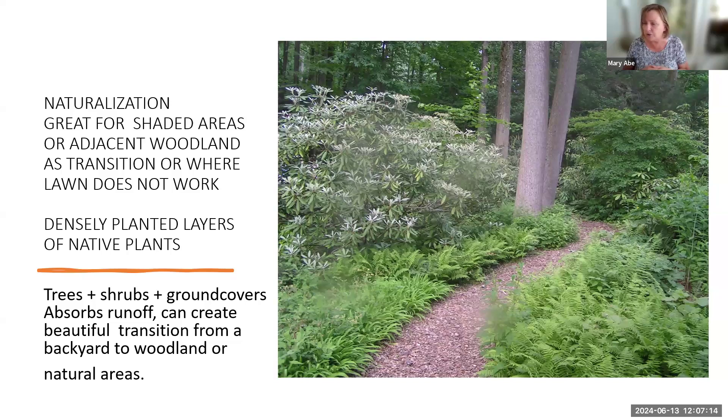This is another example of how you can use native plants. You might wonder what this has to do with runoff. When native plants are planted in layers, they can really help absorb water. A lot of our homes in Prince George's County back up into natural areas, and there's this tenuous question: how do you transition from a lawn to a woodland that abuts your property? This is an example of how you can do that. When you live in a backyard with a lot of shade, grass just isn't going to grow. When you start to head towards naturalization using native plants, it not only absorbs water but can be a great way of transitioning to what people call a wild space they don't know what to do with.